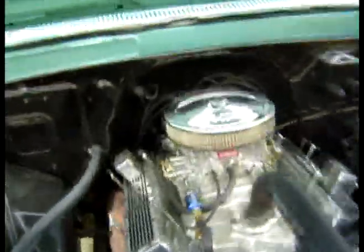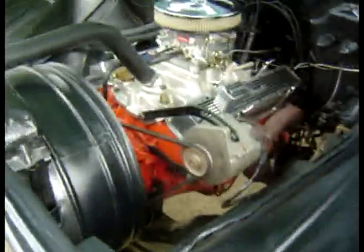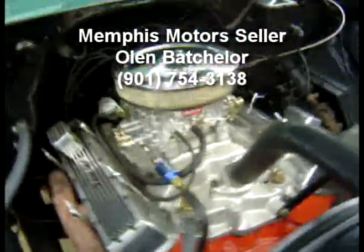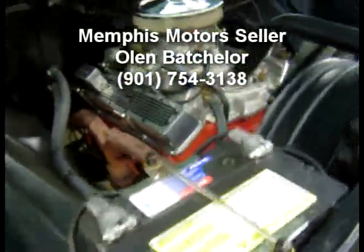That's the very smooth and very powerful sound of that 283 V8 engine with the Edelbrock 4-barrel carburetor intake, valve covers looking great, running great.